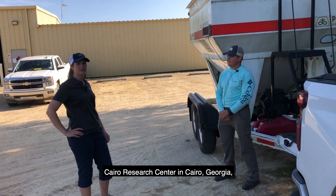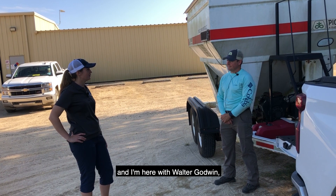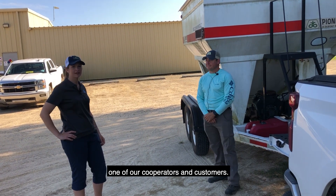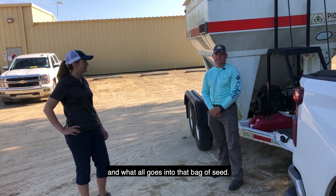I'm Jill Lennon. I'm here at the Cairo Research Center in Cairo, Georgia and I'm here with Walter Godwin, one of our cooperators and customers. We're just going to talk about Pioneer research and what all goes into that bag of seed.